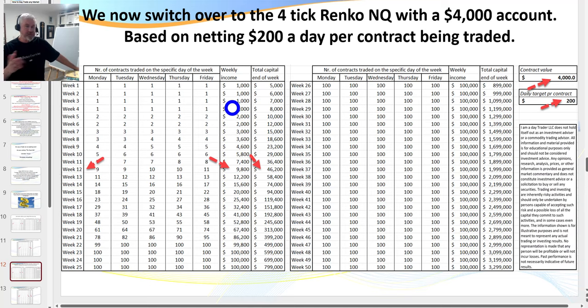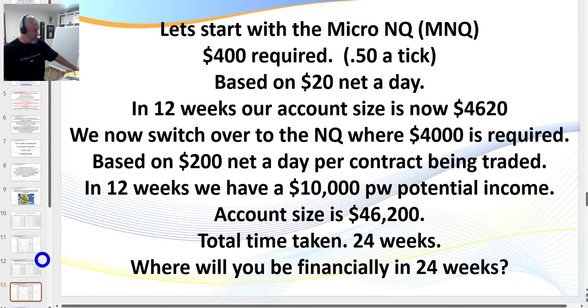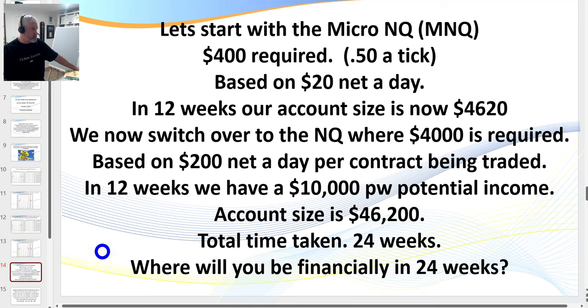You only trade an additional contract every time you build your account by a further $4,000 — you are using the market's money. The maximum risk we have is 2% ever, and as you build your account you drop that down to 1.5% then 1%. You have a lower return on equity but you stay in the business, which makes trading a lot easier. Within 24 weeks there's potentially a life of financial freedom.